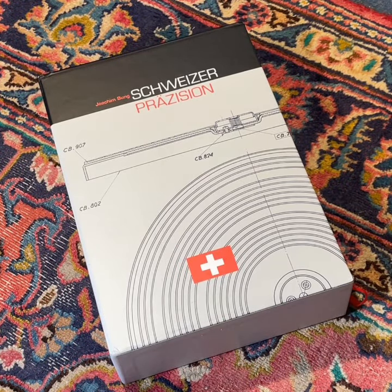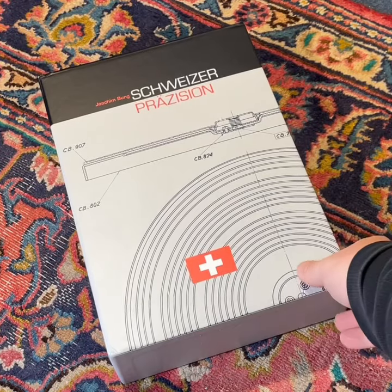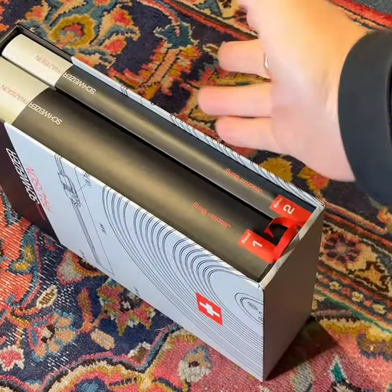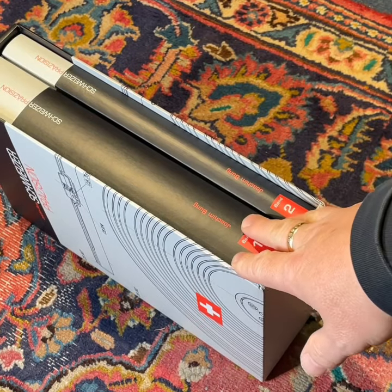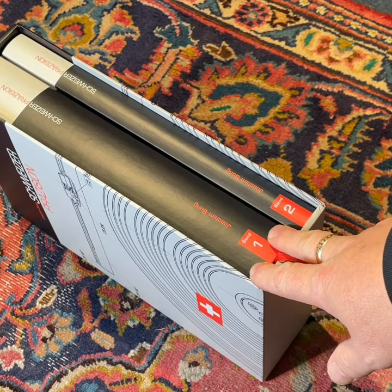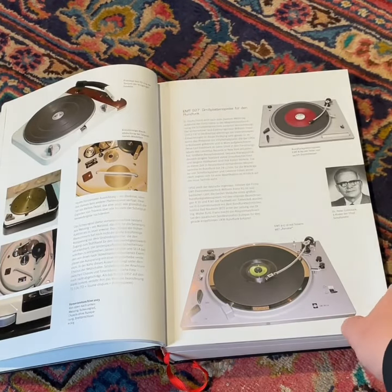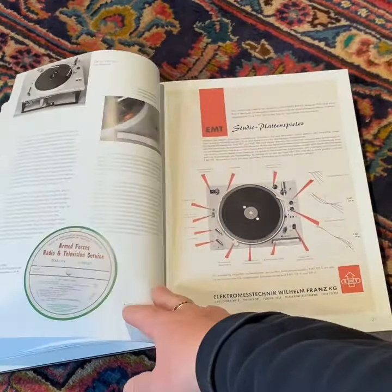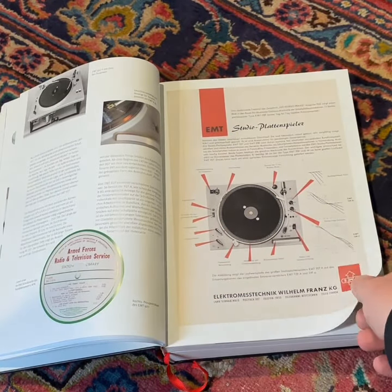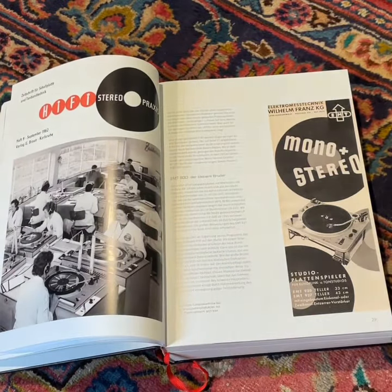Here's a sneaky peek at Joachim Boong's two-book compendium of Idler Drive turntables titled Swiss Precision. This is the German edition. There are some wonderful images of fantastic Idler Drive turntables here from EMT and Thorens. It's just a fascinating read going all the way through.